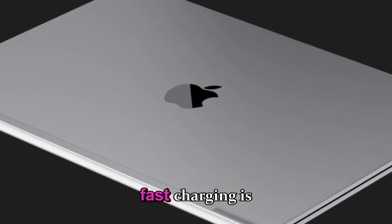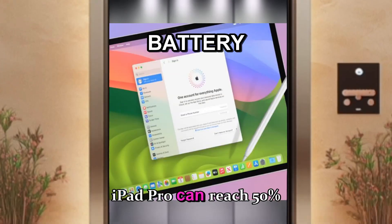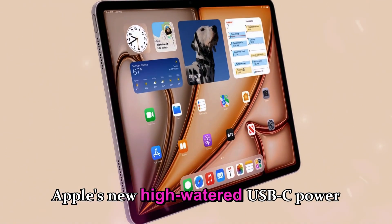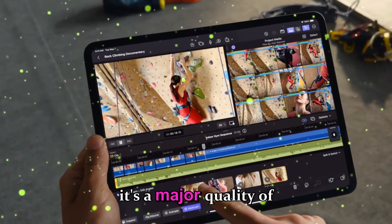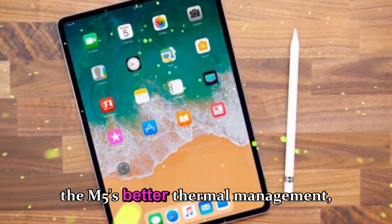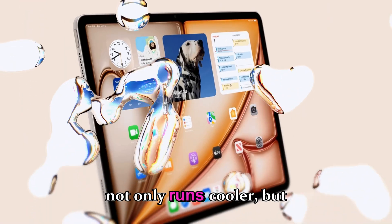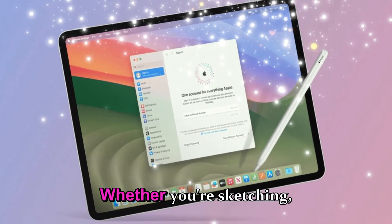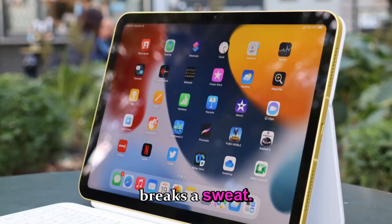Fast charging is now even faster. The M5 iPad Pro can reach 50% battery in just 30 minutes using Apple's new high-wattage USB-C power adapters. It's subtle, but it's a major quality-of-life upgrade. Combine that with the M5's better thermal management, and you're looking at a device that not only runs cooler, but also lasts longer in real-world creative workloads — whether you're sketching, grading, or rendering.